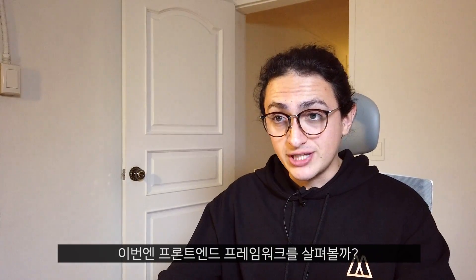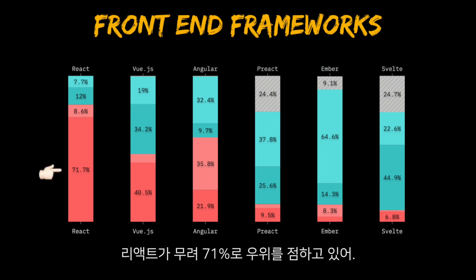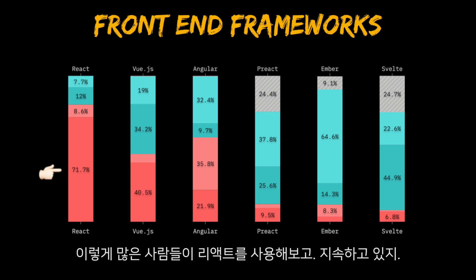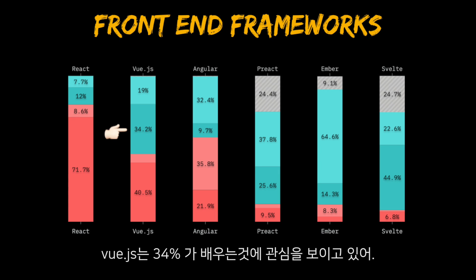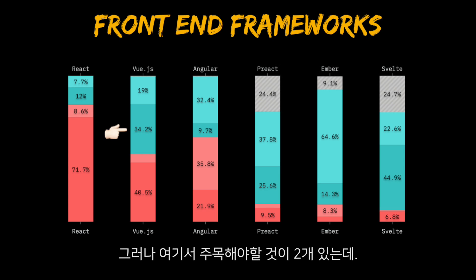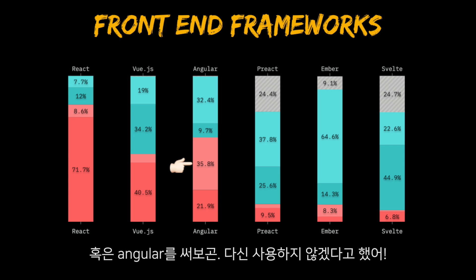Let's look at front-end frameworks now. React is the winner — 71% of people joined the React club and stayed. That's a lot of people. React is the winner on people that want to keep using it and love it. Vue.js has 34% of people interested in learning it, which is cool.